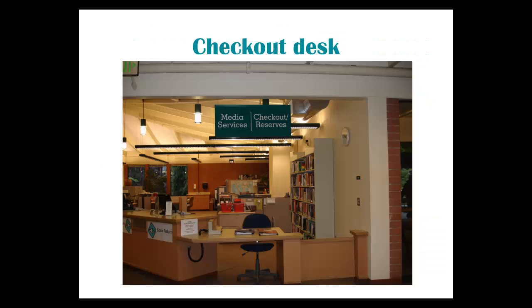When you find an item you would like to borrow, take it to the checkout desk, which is to the right of the front door.